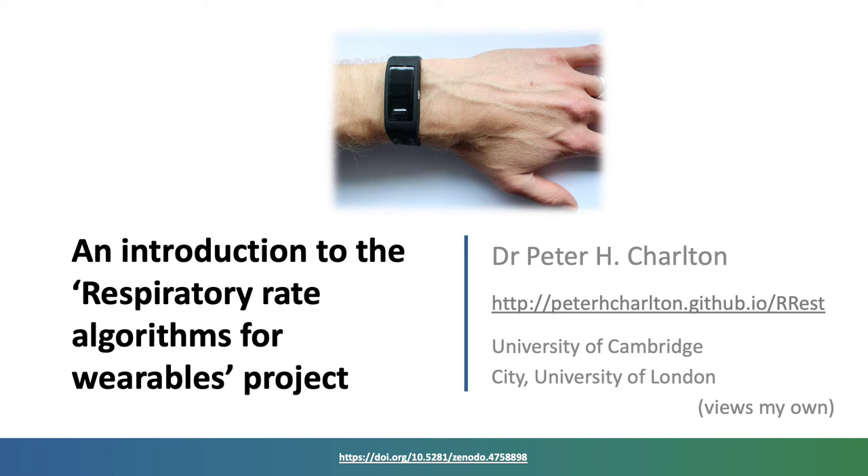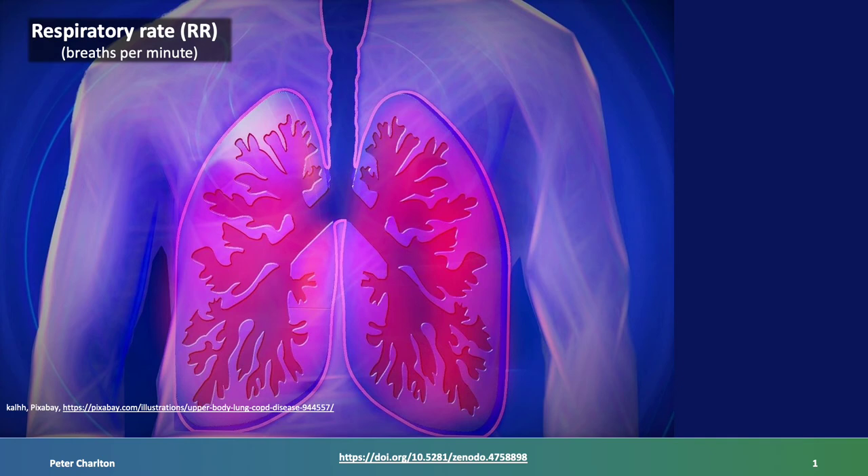Hello. In this presentation I'll introduce a new project aiming to make it possible to monitor respiratory rate in daily life. Respiratory rate, the number of breaths taken in a minute, is used in a range of clinical settings for diagnosis and prognosis.